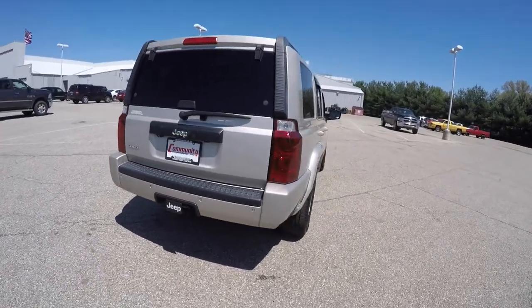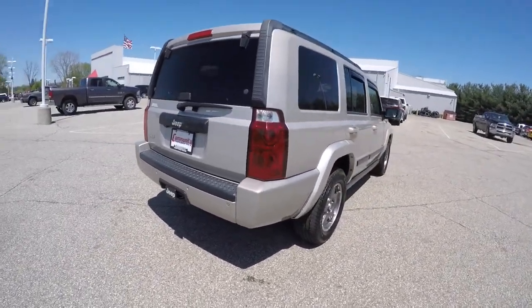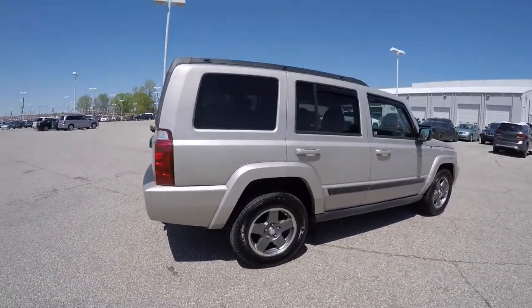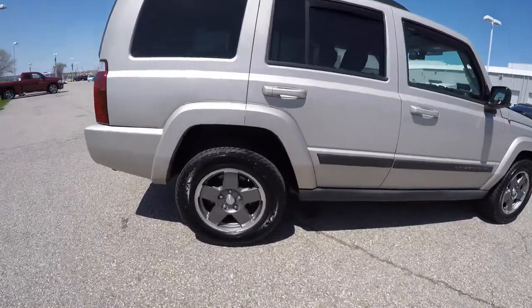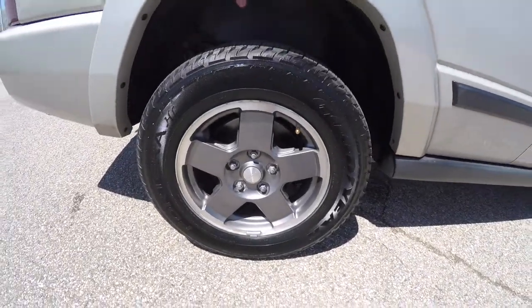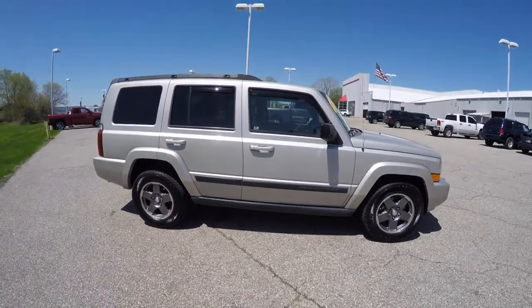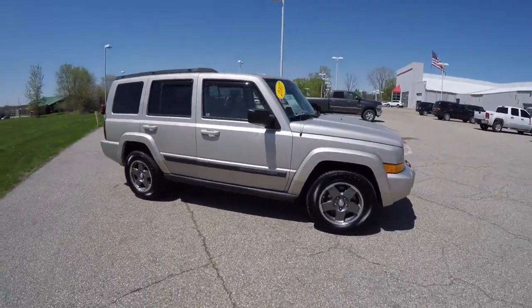The vehicle does have a ParkView backup camera and ParkSense rear parking sensors. It also has keyless remote entry, remote start, 17-inch gray painted aluminum wheels, and a power sunroof with a CommandView dual skylights.